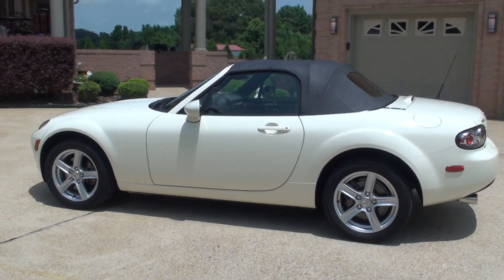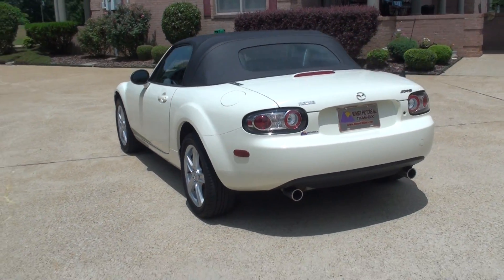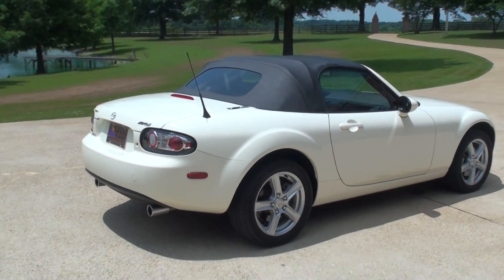This is a Touring, so it's going to have the 16 inch aluminum wheels. It's got the dual exhaust with the chrome tips. It's in excellent condition inside and out.